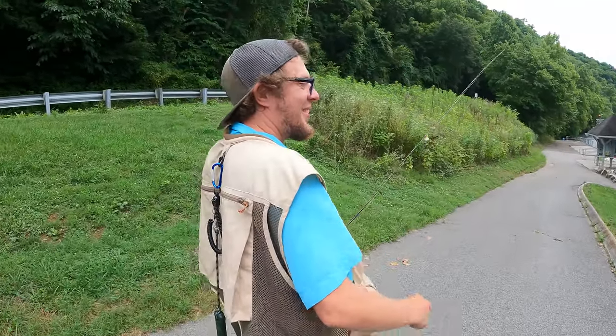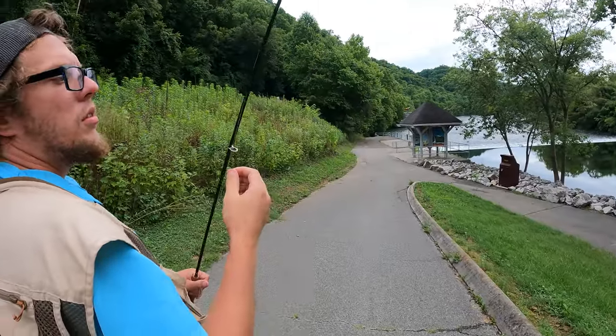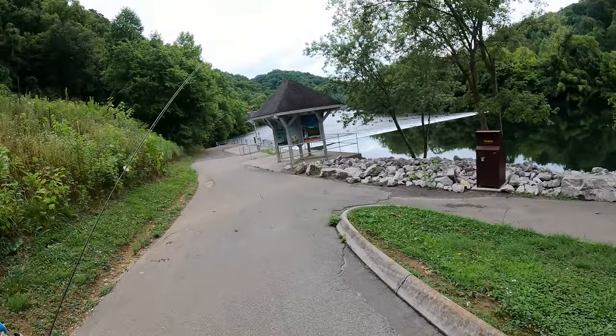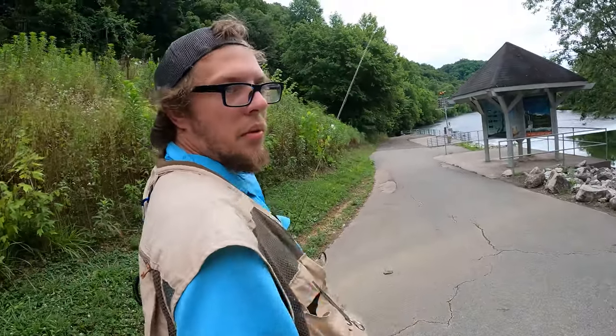Guys, we're back and we're at the Clinch. We're using a chubby Chernobyl, a midge, and then a pheasant tail. Water's at two gins but it's coming down — we got maybe 30 to 40 minutes. These trout are playing hard to get, so we're going to go down here to where they're not hard to get after we fish this hole.